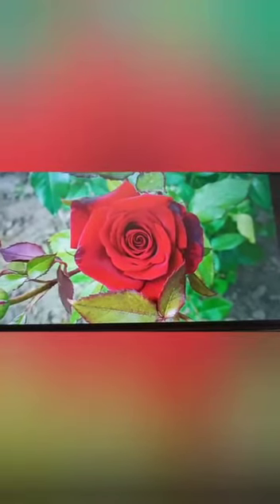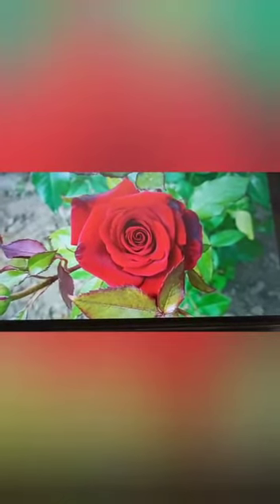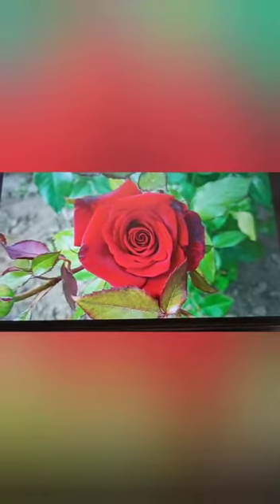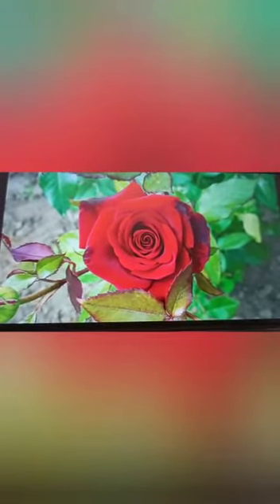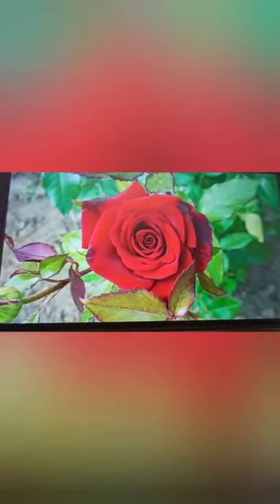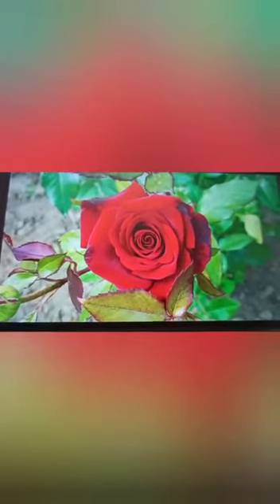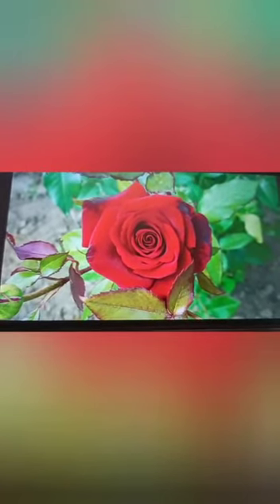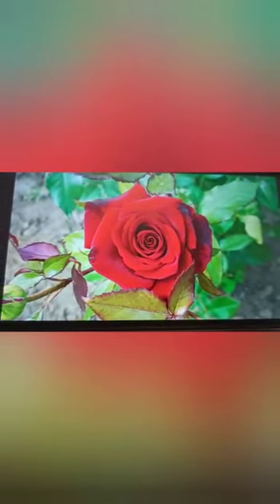This is rose flower. It comes in many different colors like pink, red, white, yellow, and orange. It has a beautiful fragrance — iski jo fragrance hai, yaani ki khushbu hai, woh bohut sundar hoti hai. Rose is the king of flowers — sare flowers mein se jo rose flower hai, usko raja kaha jata hai, phulon ka.